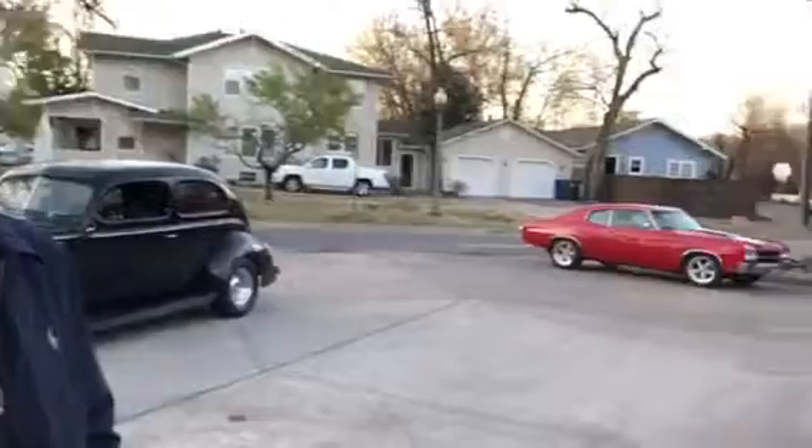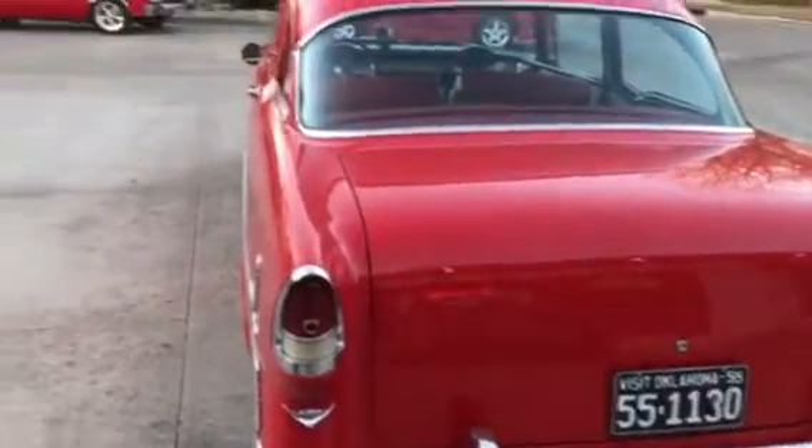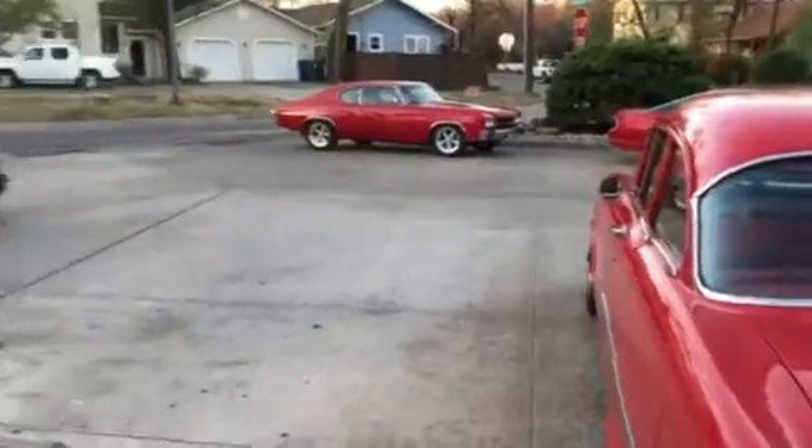We're here at Midway this morning with Tom Vaughn and his lovely '55 Chevy. Tom, where did you buy this car?